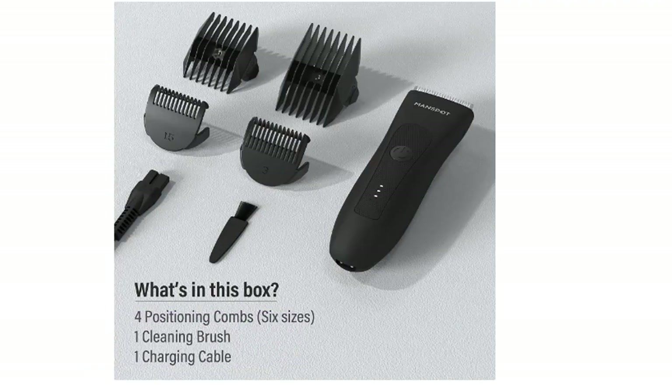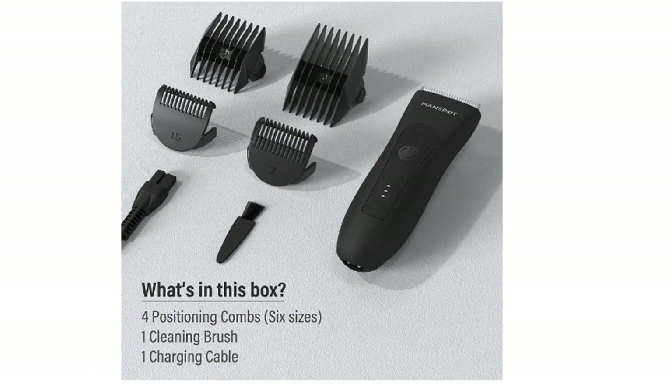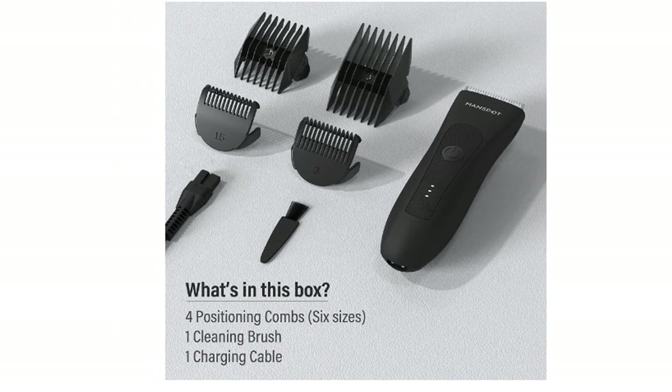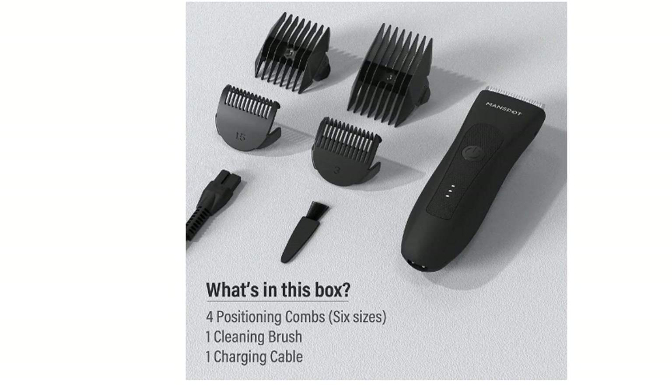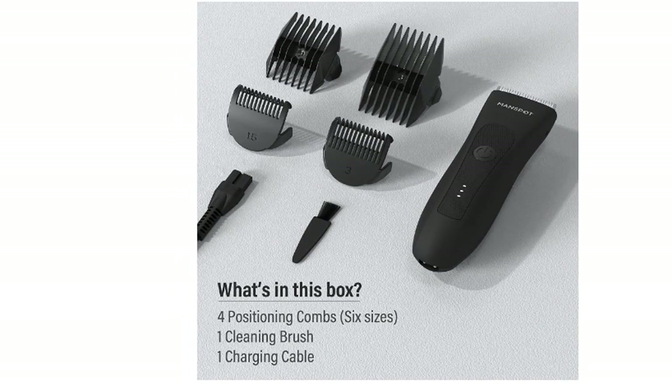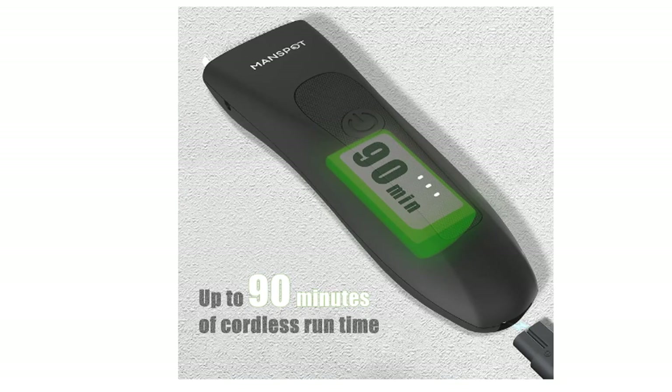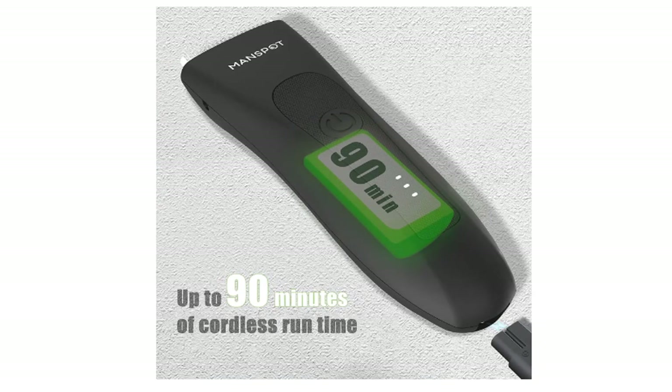It's easier to trim in the shower, as the water washes away your trimmings, making it easier to cut back hair, chest hair, and pubic hair. It's ideal to get one that can survive a splash. This powerful razor is perfect for getting rid of hair under your arms, in the back of your neck, on your legs, and just about everywhere else.